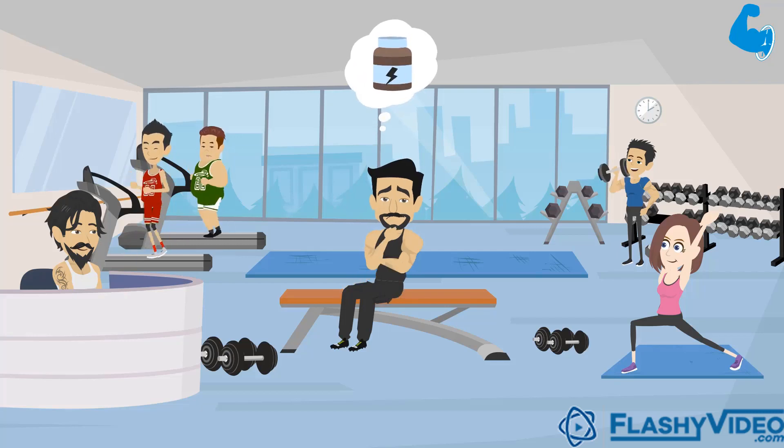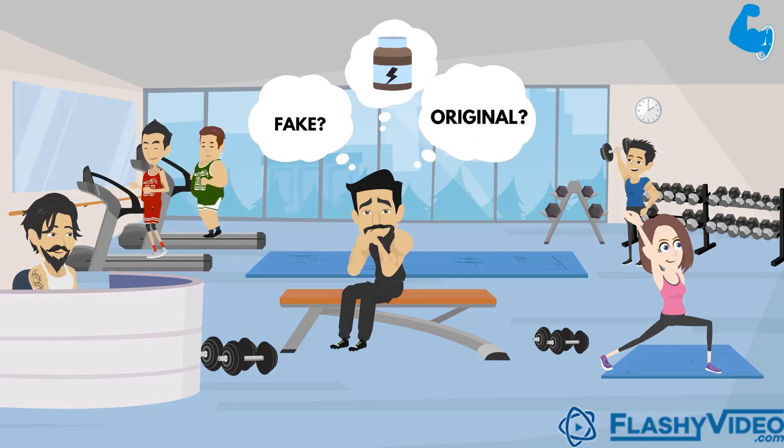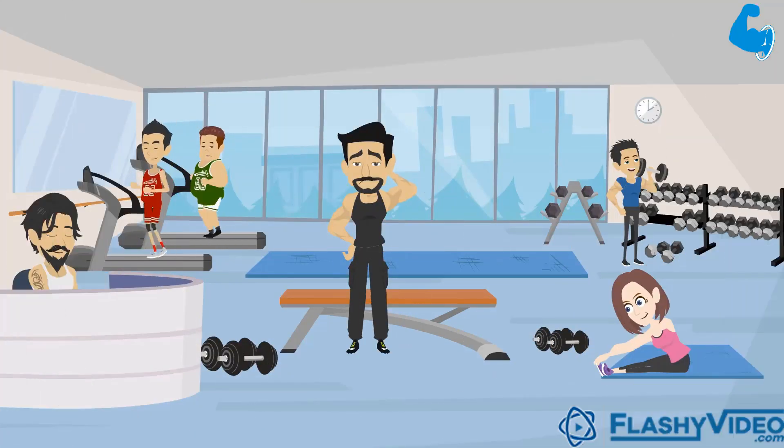About to buy a protein supplement? Hang on! Each year thousands of people fall victim to fake supplements. It is not only a total waste of money, but could be disastrous to your health. And the worst part is, different suppliers have many ways to deceive.